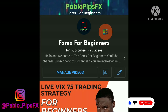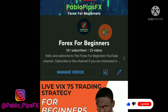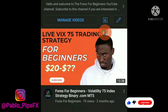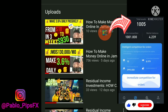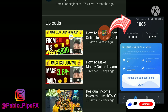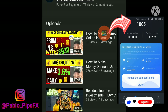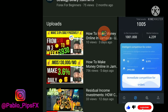Welcome to another video from Forex for Beginners. My name is Pablo Pips FX. In this video, I just wanted to provide you with a quick update in regards to COTP. If you don't know what COTP is, you can go ahead and check out some of my videos — I've been providing updates regarding this company. It's been making substantial profits for me, and I'm just sharing what's been working for me for those persons who are actually interested in making money online. Now, disclaimer — this is not financial advice. I'm simply just sharing what's been working for me.